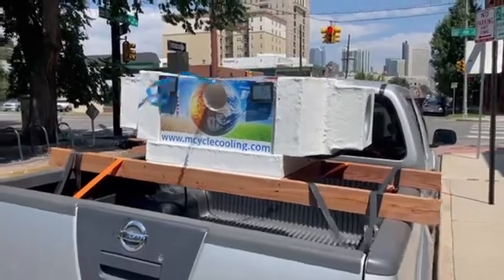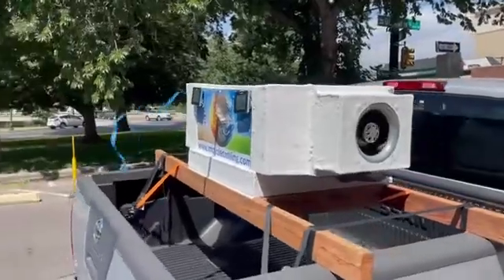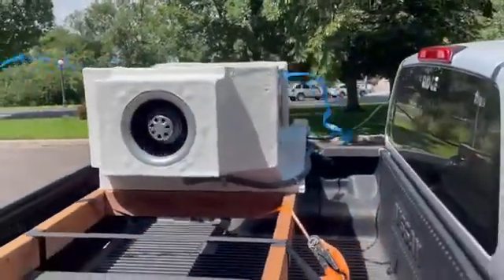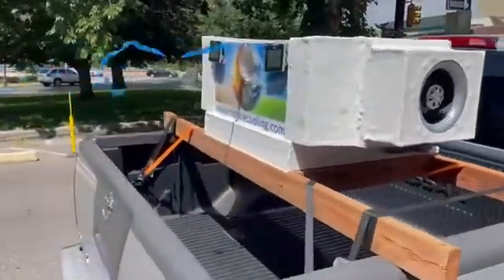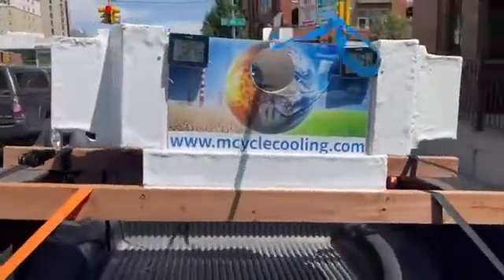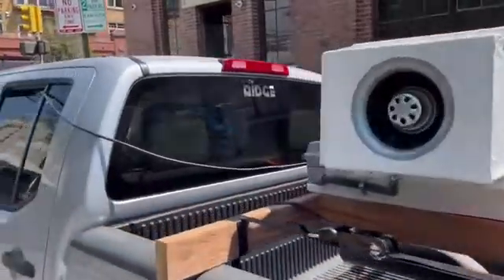Quick video demonstration of the new generation M-Cyco air conditioner, fully compatible with a mobile application. It is double-sided, seven kilowatt, 24,000 BTU, two-ton AC operating on a hundred and twenty-five watts of electricity, drawn via a simple 200-watt inverter.